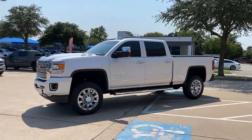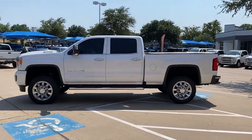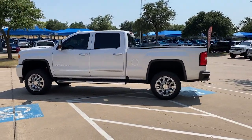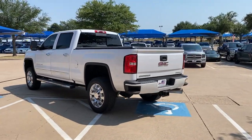Can you see yourself in the 2018 GMC Sierra? This vehicle is an outstanding buy with fewer than 10,000 miles on the odometer. Enjoy a view of this hard-working, boldly styled GMC Sierra.